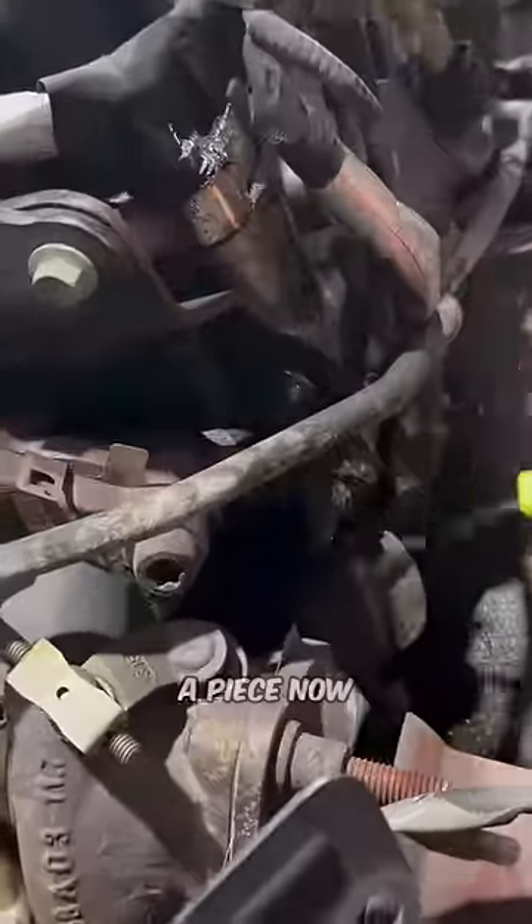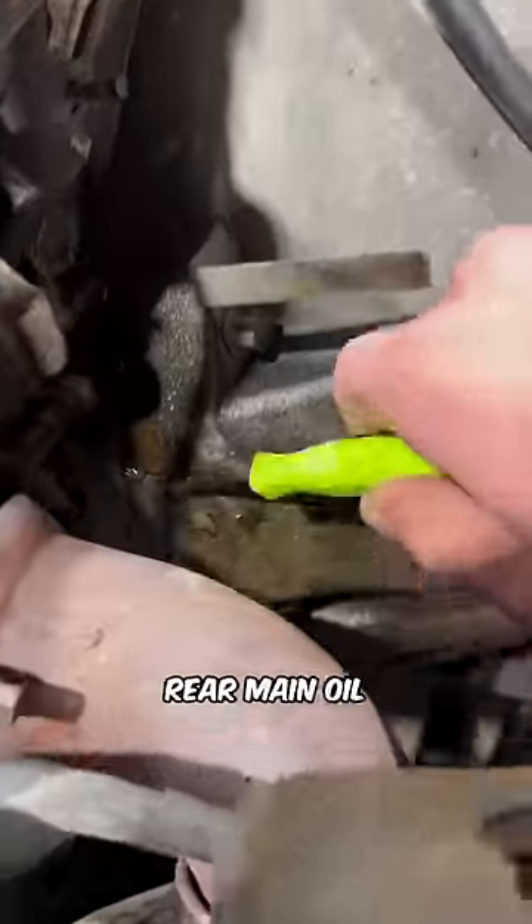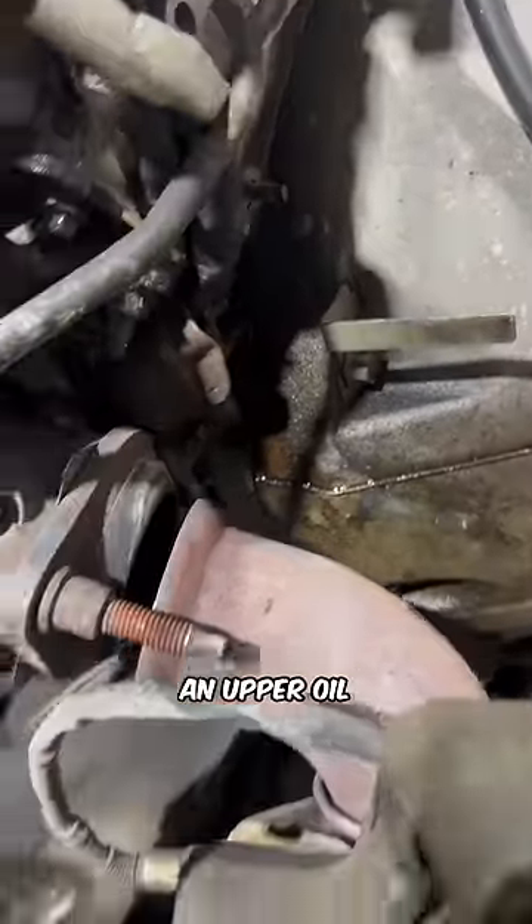We still have the factory exhaust manifolds in it, which sucks because these are over $400 a piece now from Ford, and they are mandatory replacement if it comes to my shop. We have a rear main oil leak or probably an upper oil pan. We're basically pulling the engine out, resealing this entire thing, and getting it back in tip-top shape.